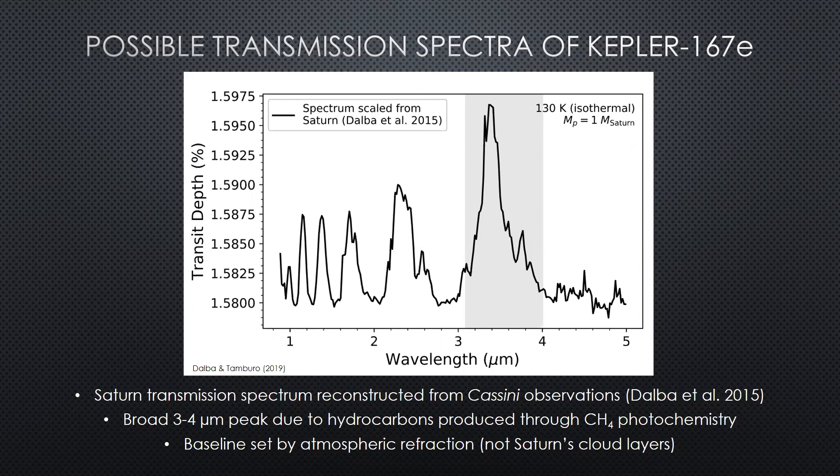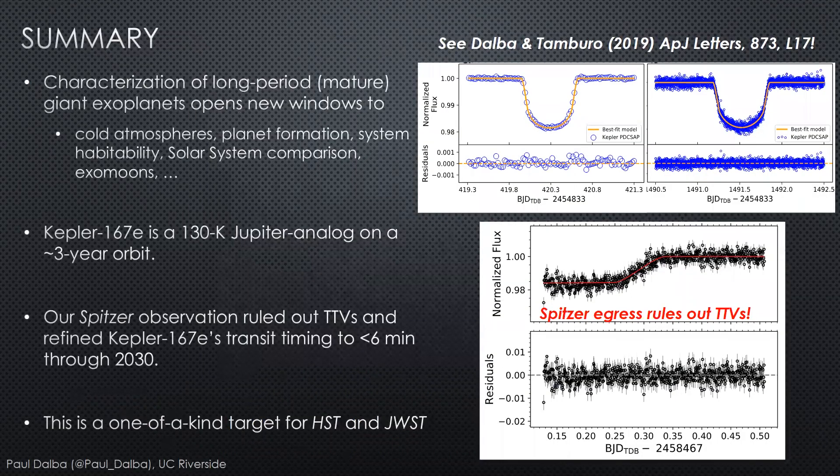On top of that, the baseline of this spectrum isn't set by the cloud layer in Saturn's atmosphere — it's actually set by atmospheric refraction, which is generally discarded as a second order effect for short period planets. But for longer period planets, it's not only important, it's informative of the atmosphere. This would unlock totally new windows and studies into atmospheres of colder exoplanets. The characterization of long period mature giant planets in transit, though hard, really opens new windows to atmospheres, planet formation, system habitability, solar system comparisons, and exomoons.